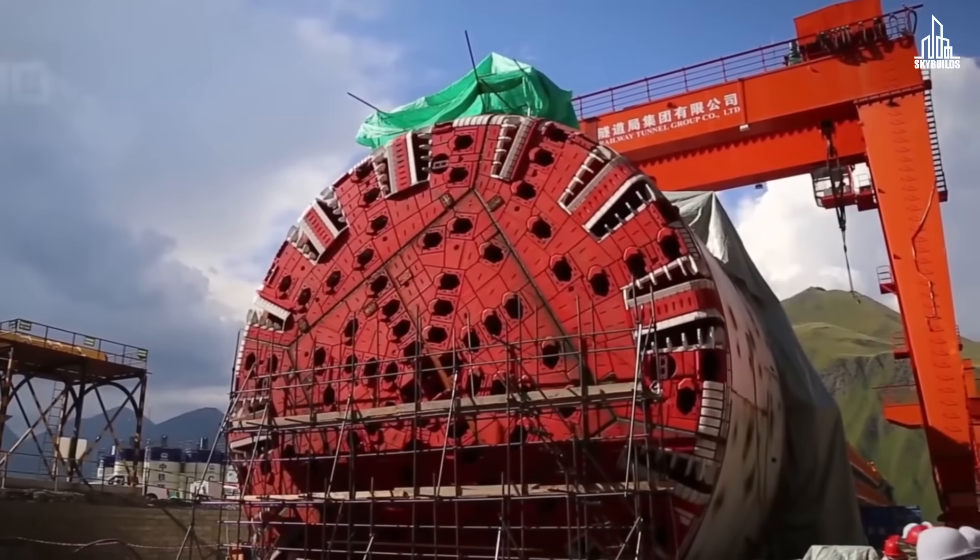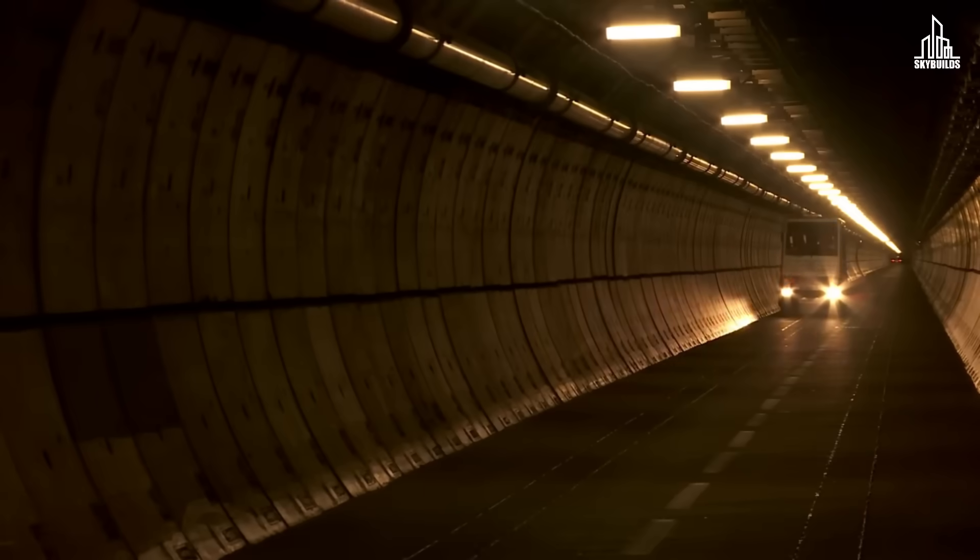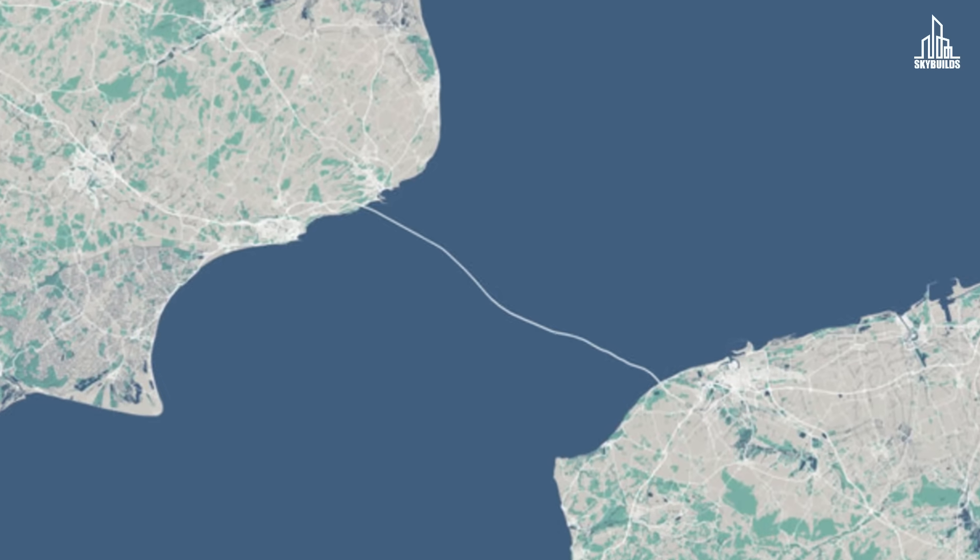Which TBM was your favorite? Comment down below. If you're interested in tunnels and how they are constructed, take a look at this video about the longest undersea railway tunnel.